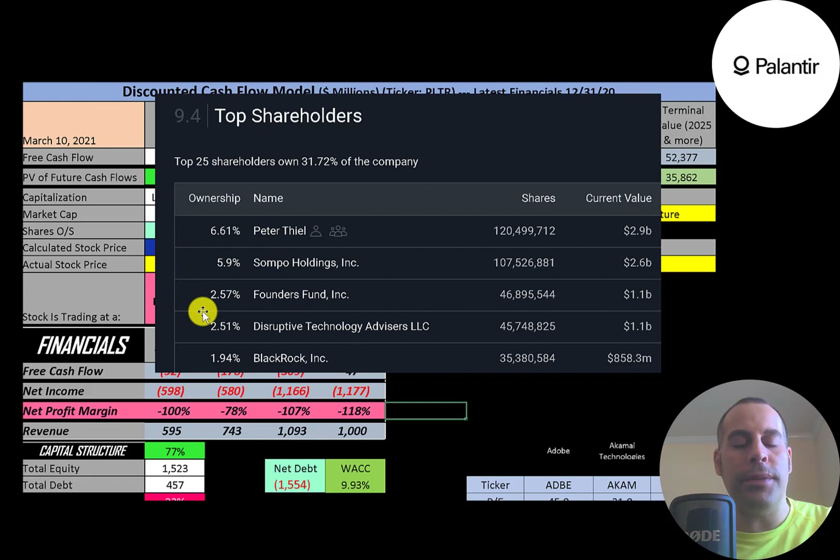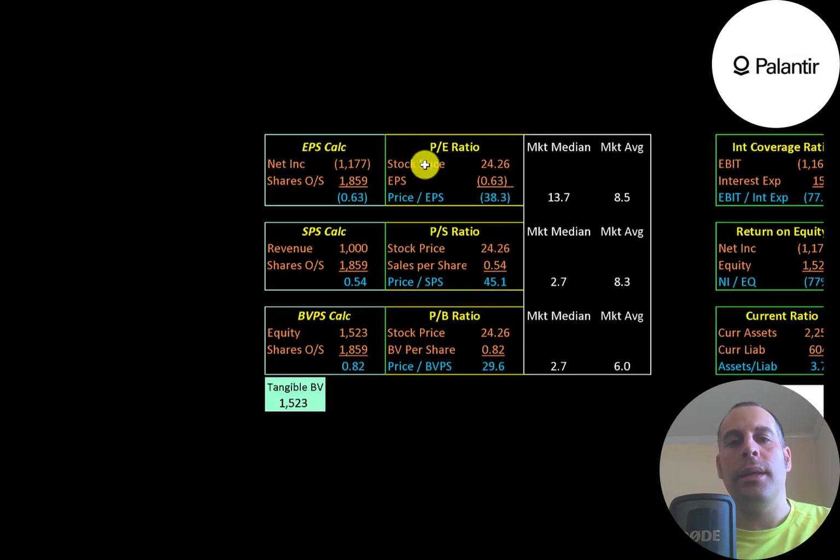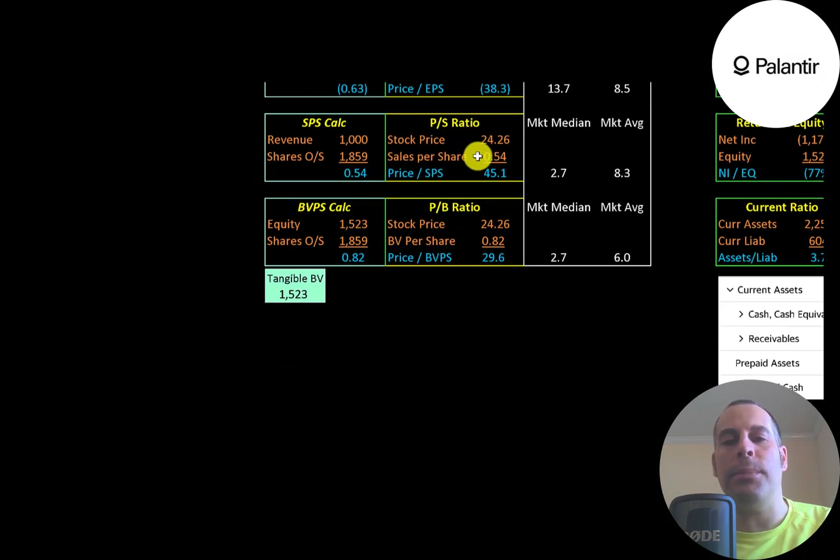Looking at financial ratios: the average P/E in the market is 8.5, the median is 14. P/E is stock price over earnings per share. Since they have negative net income, they have a negative P/E. When a company has negative P/E, we look to the price-to-sales ratio — stock price over sales per share. Their price-to-sales is 45.1, meaning investors are paying $45 for every $1 of revenue.